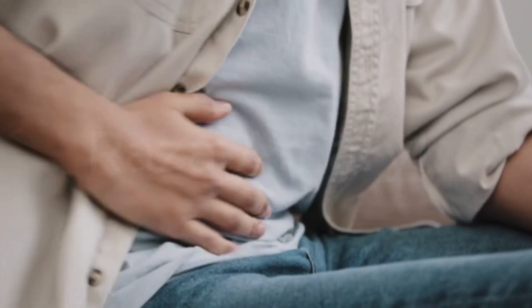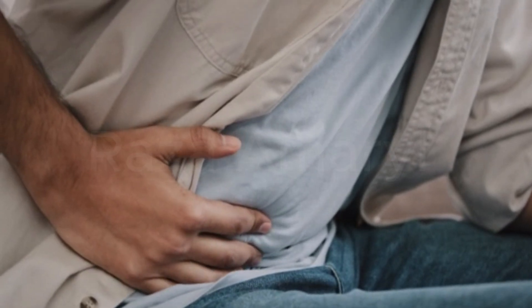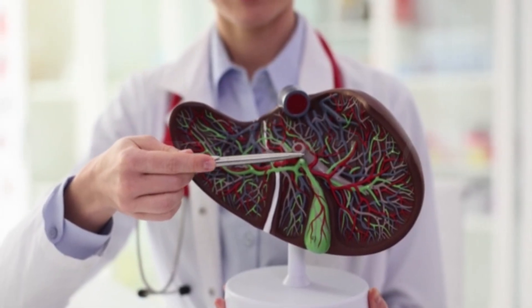Hi, I am Anna. In this video, we'll explore 12 unusual signs that could indicate damage to your liver. It's crucial to know these signs because you can take steps to prevent the disease from getting worse.